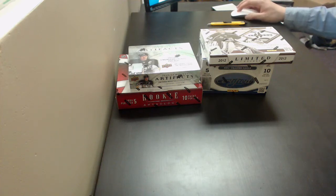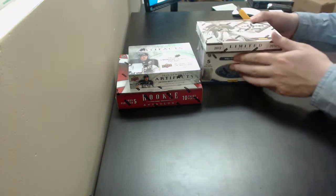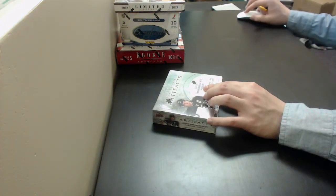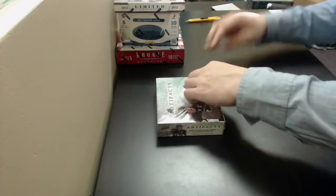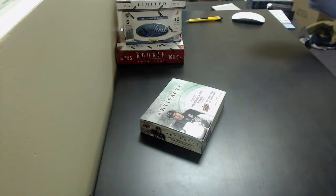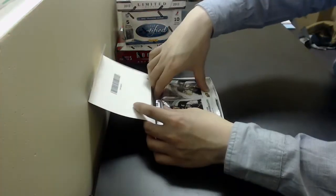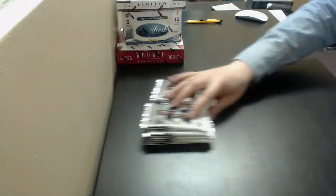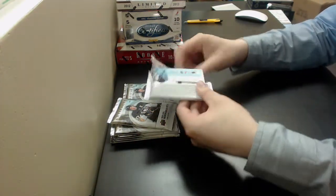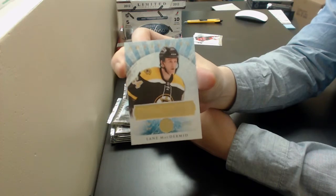OT Sports Cards here doing our 4-box mix break. We've got Artifacts, Rookie Anthology Limited, and Certified. We'll go Artifacts first. Top number 1: got a Lane McDermott, Gold Rookie out of 25 for the Boston Bruins.